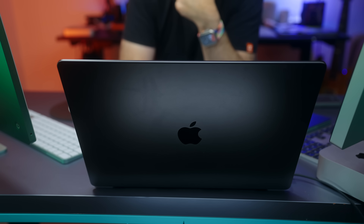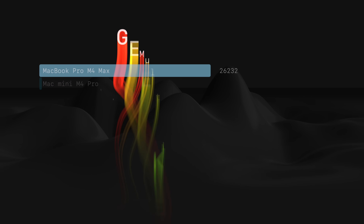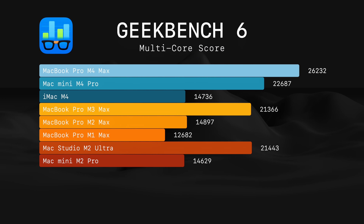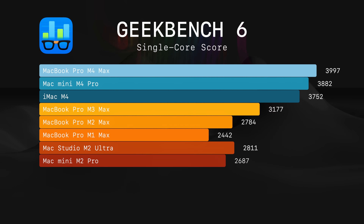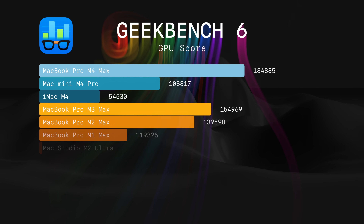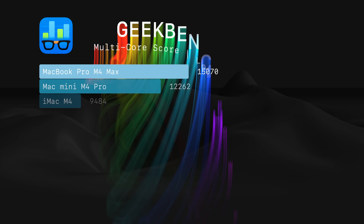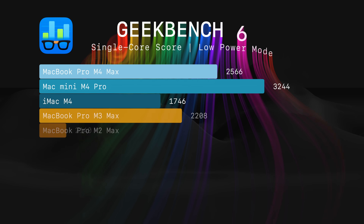When it comes to performance, you may want to sit down for this. In Geekbench 6 multi-core, the M4 Max MacBook Pro destroys every other machine, including the M2 Ultra Mac Studio. In single-core it has an easy lead. In GPU, only the M2 Ultra Mac Studio gets a higher score. In low power mode, the MacBook Pro calms down — single-core is still doing fine and the GPU score seems normal.